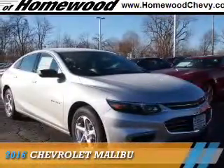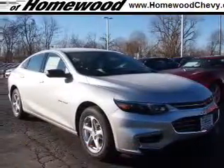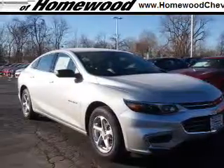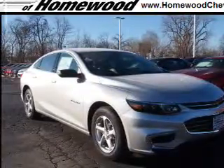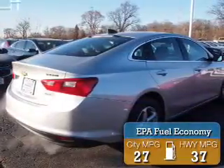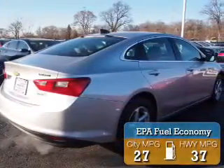Presenting the 2016 Chevrolet Malibu. It's powered by front wheel drive, a 1.5 liter 4 cylinder engine and an automatic transmission. Great fuel efficiency saves you money by requiring fewer trips to the gas station.